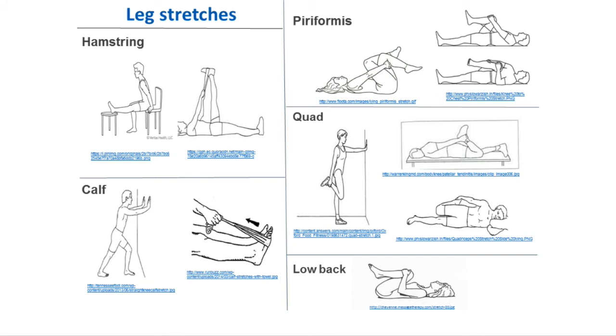The piriformis stretch — which is basically in your hip — you can do lying down on your side and change the angle. The quad stretch you can do in standing, laying on your stomach, or laying on your side. There are a bunch of different positions we can get you in, especially based on any low back pain you may have that isn't an effect of the MG.